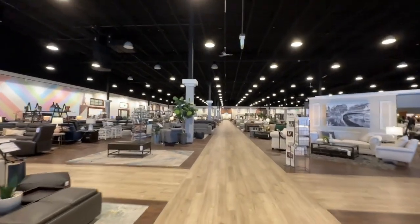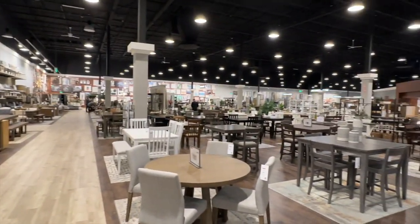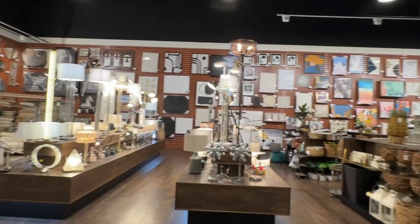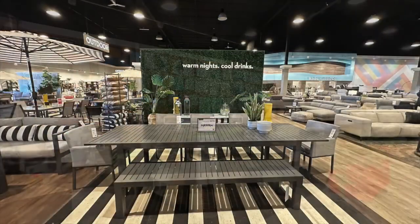When you enter Living Spaces it's like a huge warehouse and they have different sections. To me, Living Spaces is more traditional than modern, but they do have a few modern pieces. They also carry Magnolia Homes by the Gaines family, so that's pretty cool as well.